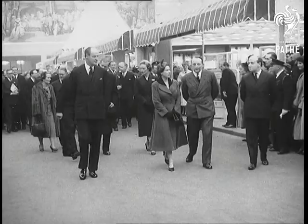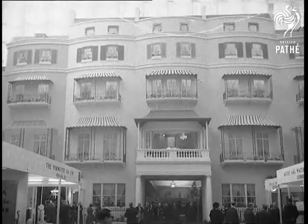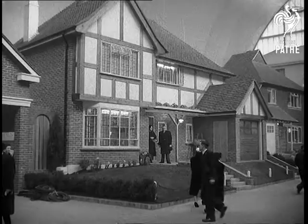At Olympia, Her Majesty the Queen attends the Daily Mail Ideal Homes Exhibition. This year, the Grand Hall is decorated in a Regency style, but apart from that, everything else is slap up to date.